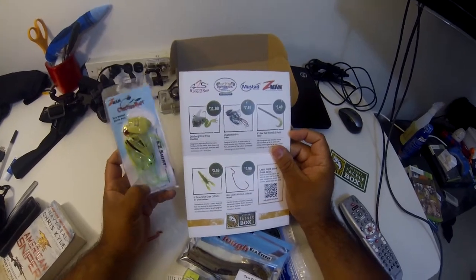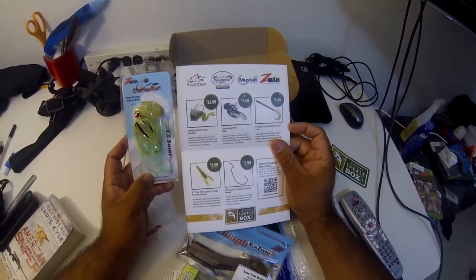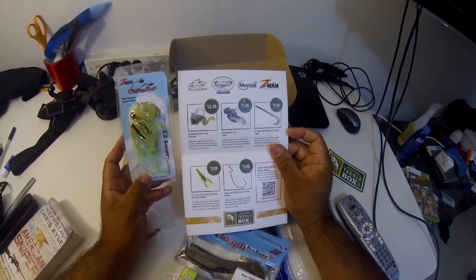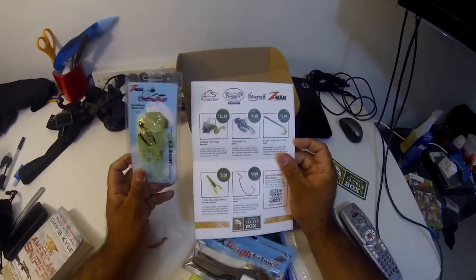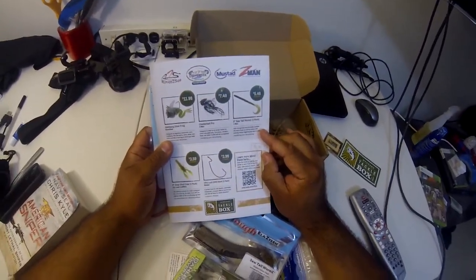The last one is the Chatterbait Pro by Z-Man, designed to swim in an erratic motion to mimic wounded prey. The sound, vibration, flash, and action of this bait are unmatched — Z-Man Fishing. So it looks like we got a pretty good deal here.